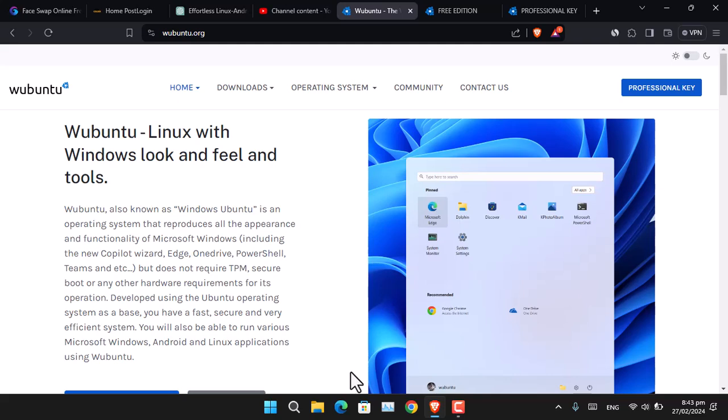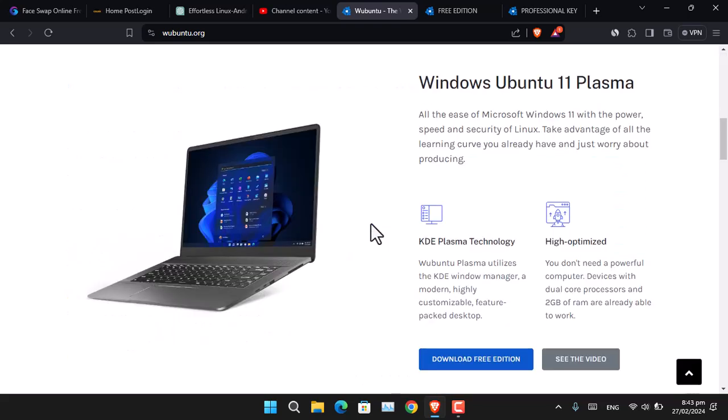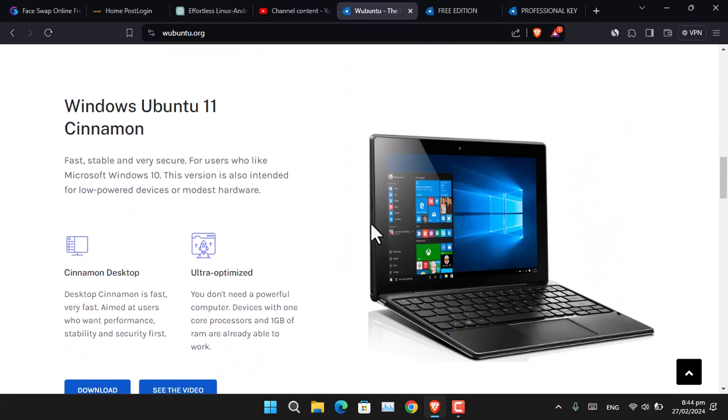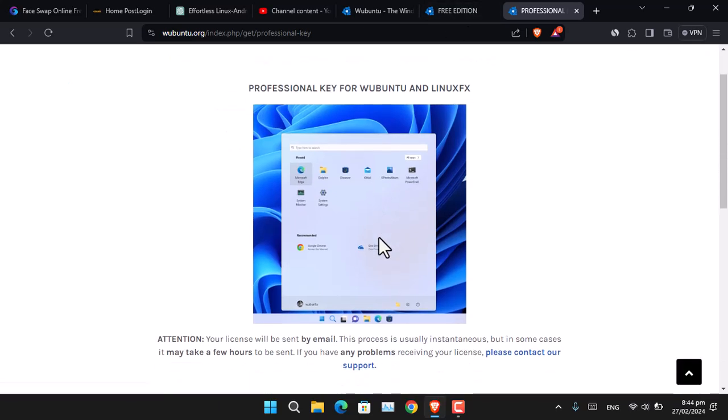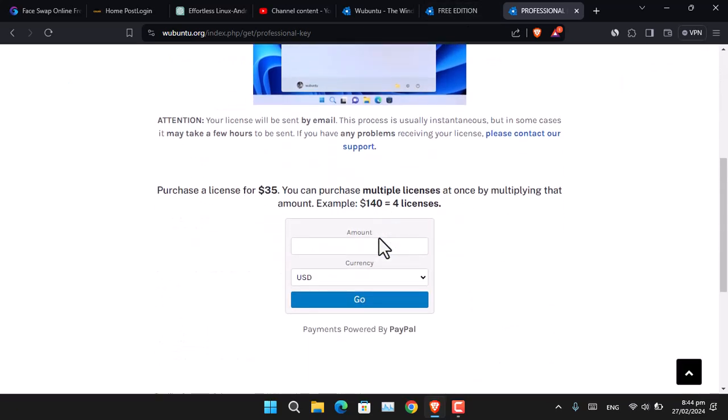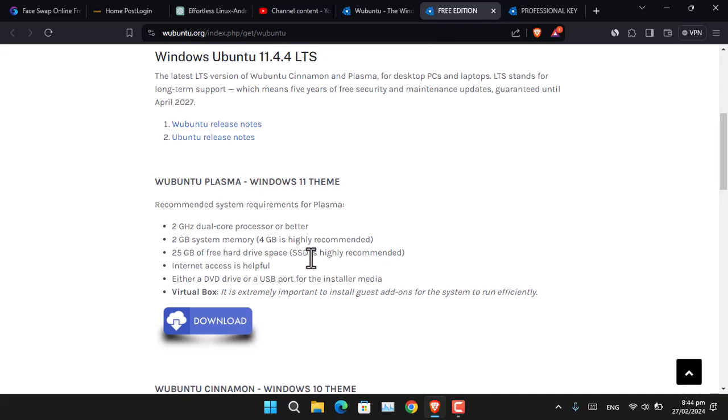They also claim that you are able to run any Microsoft Windows application and Android and Linux apps using Ubuntu. They are calling the Windows 11 version 'Windows Ubuntu Plasma' and the Windows 10 version 'Windows Ubuntu 11 Plasma.' There are two versions currently available: a free edition and a professional license at $35 per single license. The free edition is available on their official website, based on Ubuntu LTS 11.4, and they are calling it Windows Ubuntu 11.4.4 LTS.